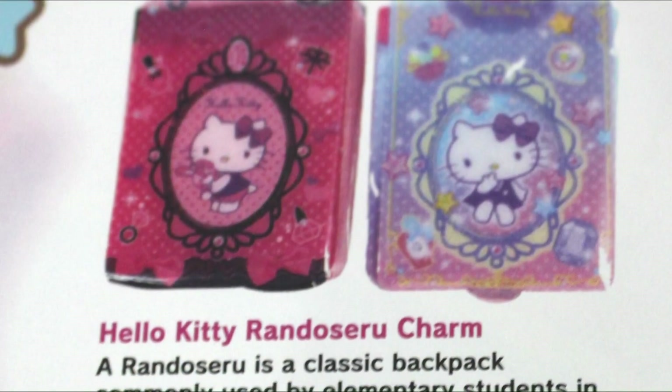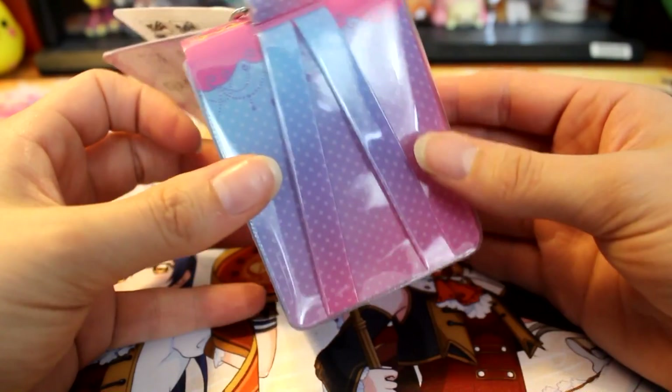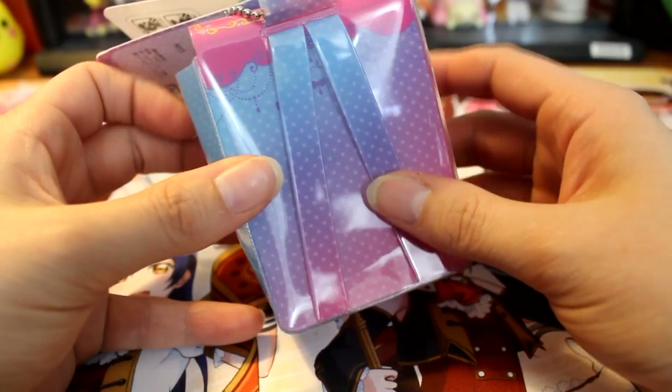Next we got this little tiny backpack charm, which is just adorable. There were two different styles — I got the lighter, dreamier one. It's an actual working pouch you can put on your purse or backpack and fill things inside. On the bottom it has a little piece of velcro but no zipper closure, so be careful what you put inside. It's a pretty decent size — you could even put your Hello Kitty or My Melody plush in there!